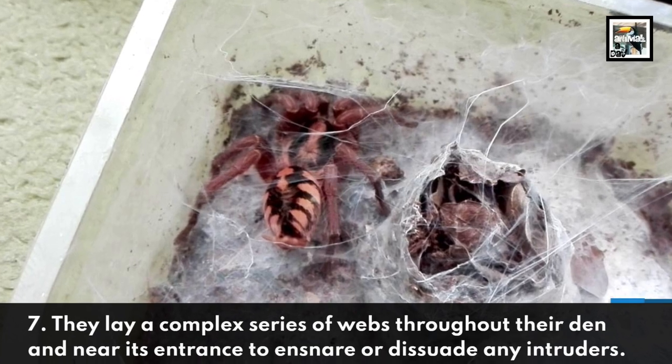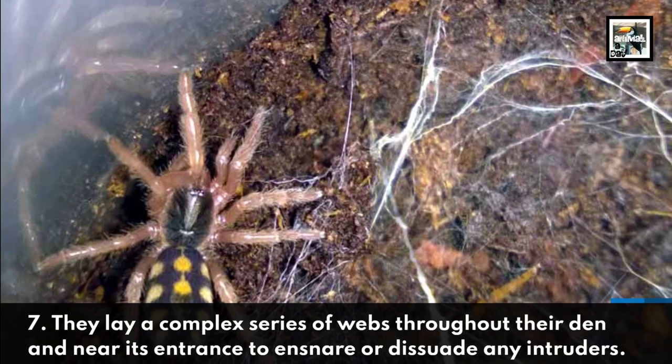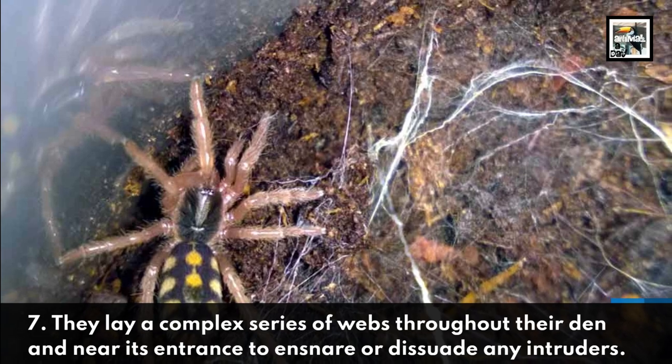They lay a complex series of webs throughout their den and near its entrance to ensnare or dissuade any intruders.